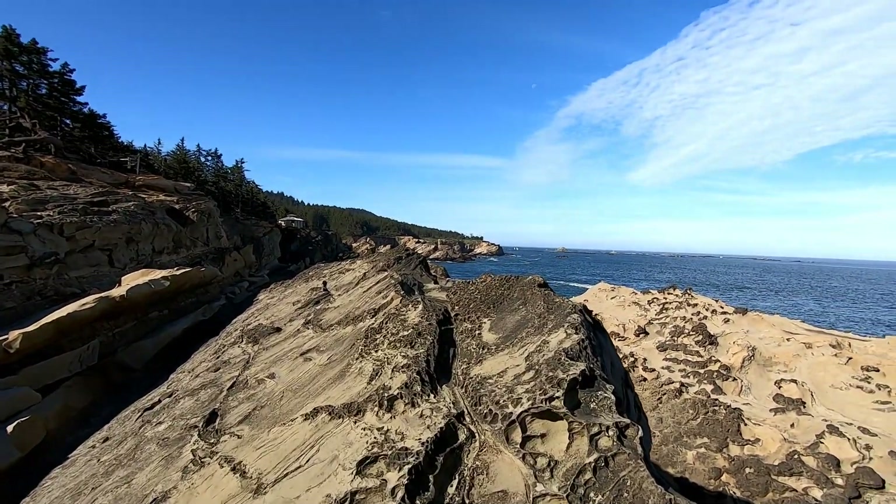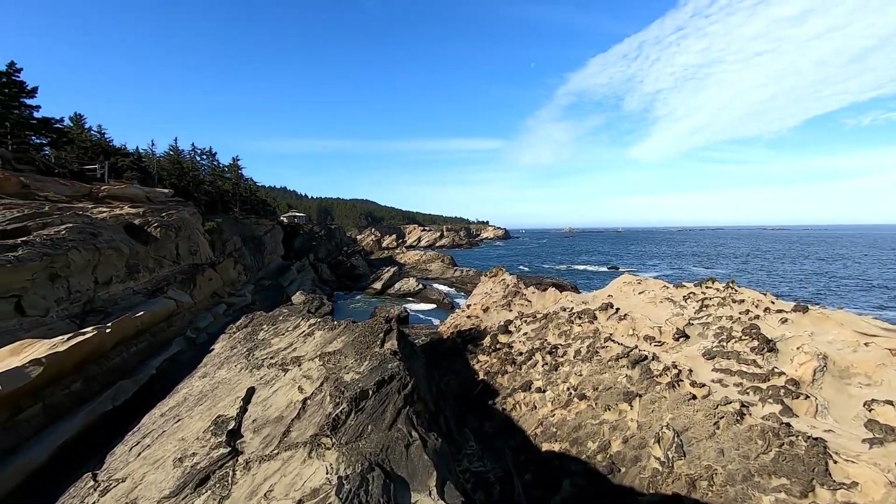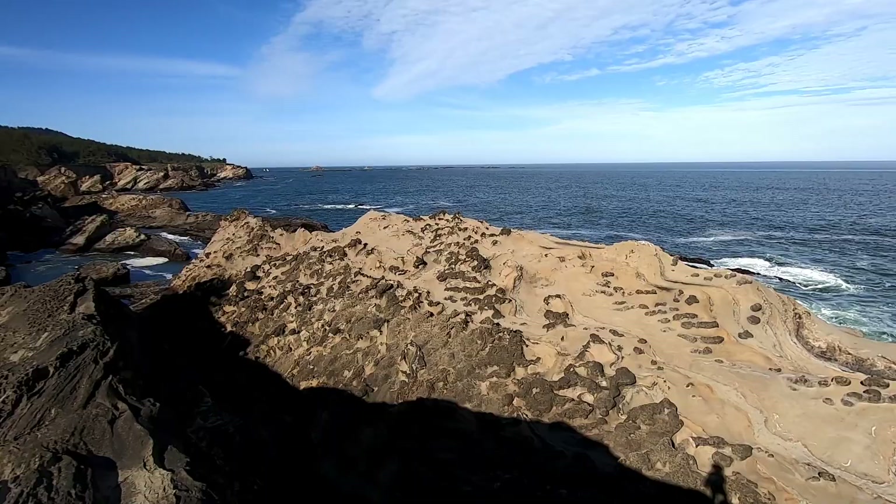Can't even fathom the size of this creature. We're just microbes to it — little parasites.